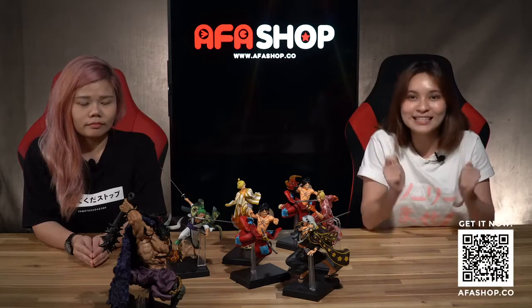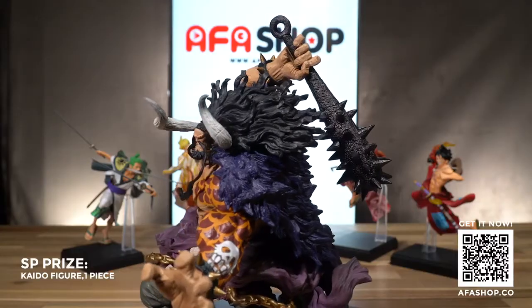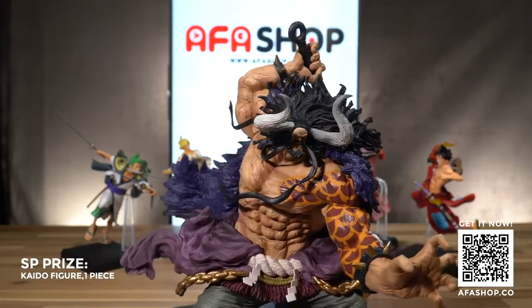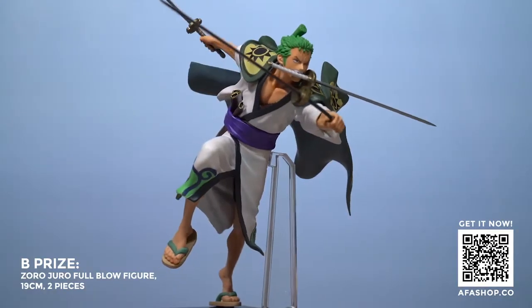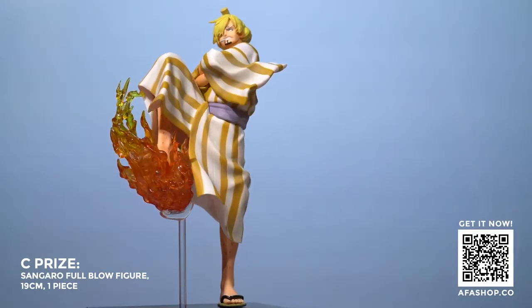So here we have it — all the figurines you can walk away with when you purchase an Ichiban Kuji One Piece Full Force ticket. There are six figures in total. In terms of quantity per prize, there is one Kaido, two each of Zoro, Luffy, and Trafalgar Law, as well as one each of Sabo and Sanji. And of course, the final prize, which is Luffy.